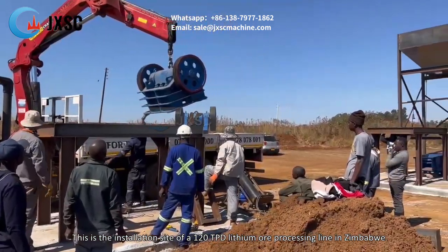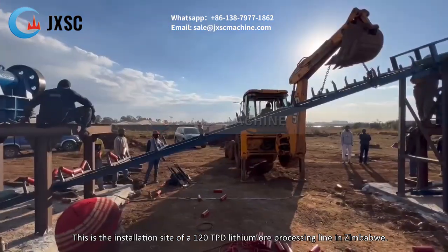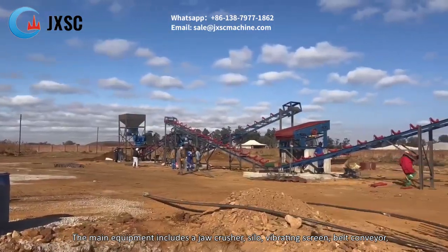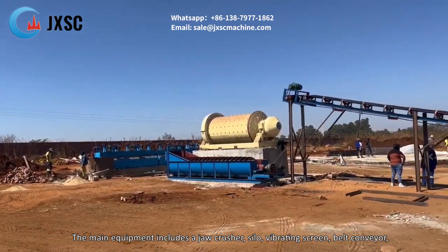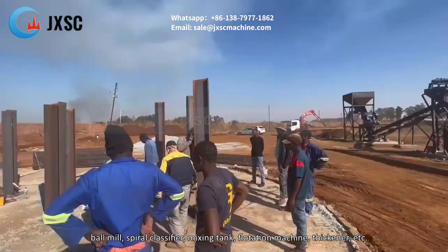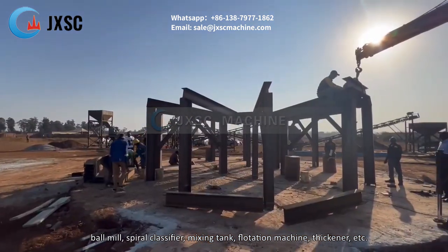This is the installation site of a 120 TPD lithium ore processing line in Zimbabwe. The main equipment includes a jaw crusher, silo, vibrating screen, belt conveyor, ball mill, spiral classifier, mixing tank, flotation machine, thickener, etc.